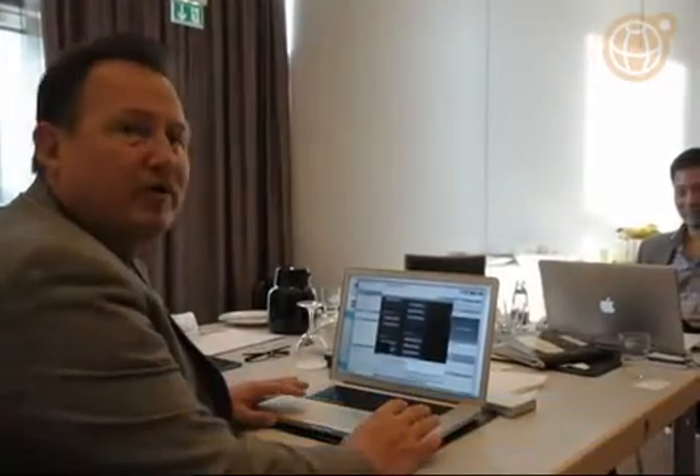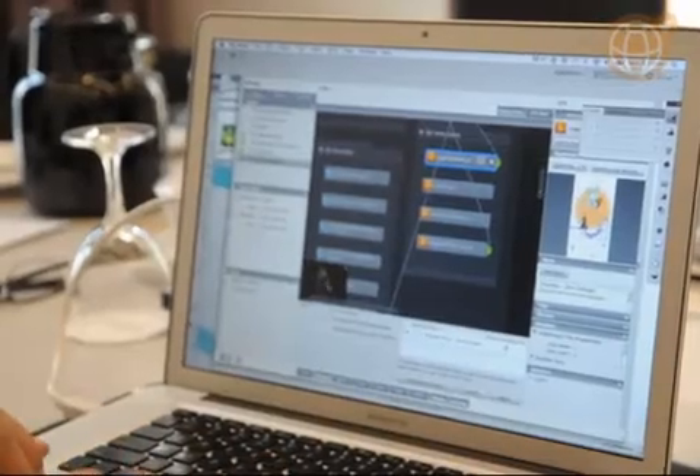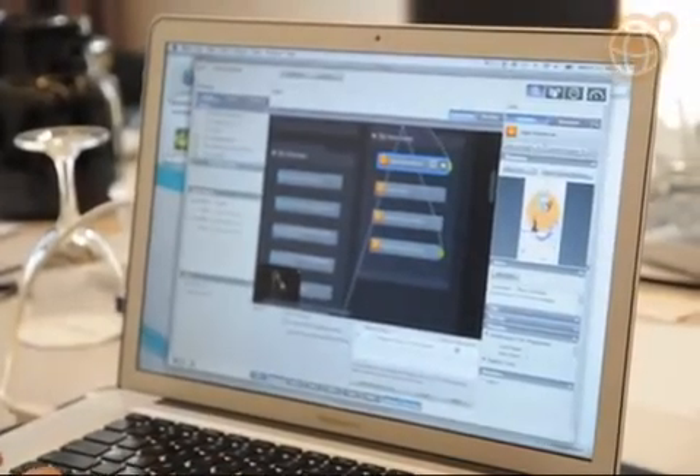If you notice my screen here, Flow Essentials provides a great deal of utility to the creative professional, and the amazing part of this product is that it's free.